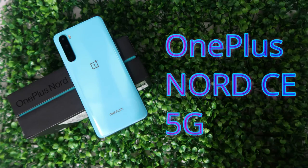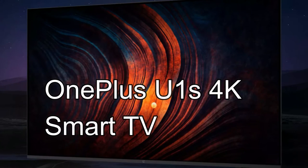Overall, those are the specs, features, and pricing for the upcoming OnePlus products — the OnePlus Nord CE 5G smartphone and the OnePlus U1S Smart TV. Let me know your thoughts on these two products and their pricing in the comment section below. If you liked this video, hit the like button, and subscribe for upcoming videos. Thanks for watching!